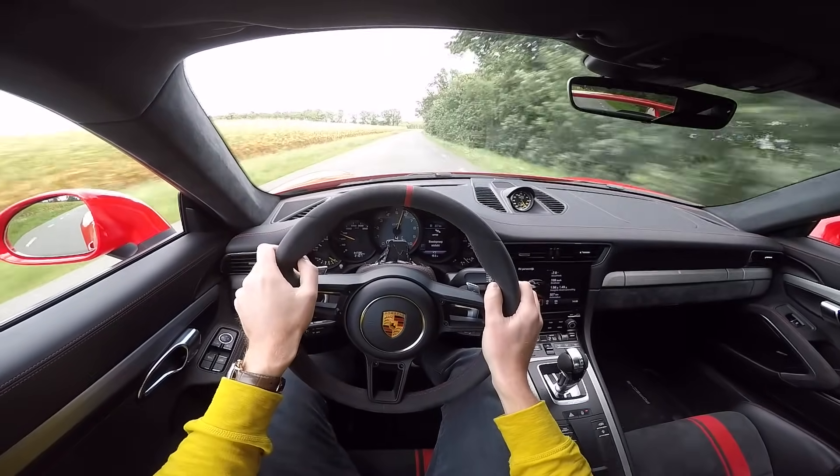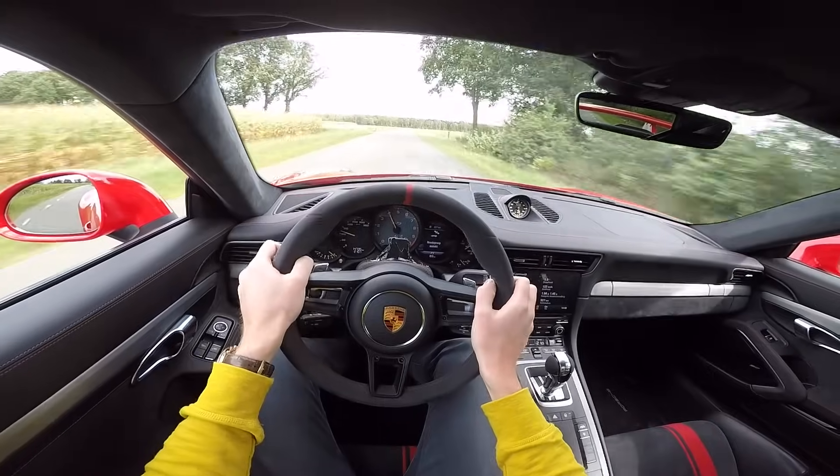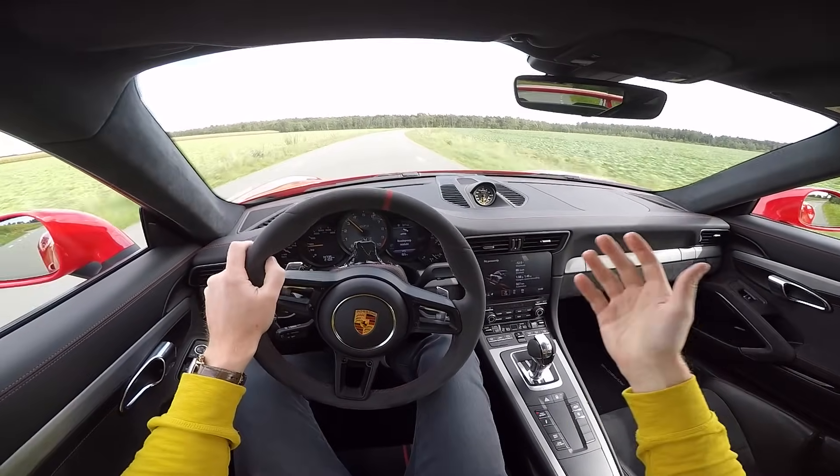Oh my God — this is something else. Let me just open the exhaust and put the PDK in sport. Let's try the stiffest suspension mode as well.